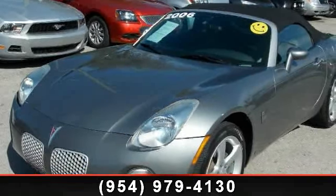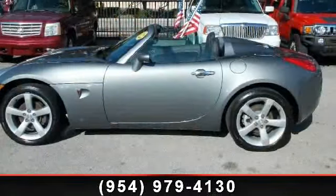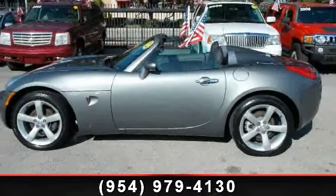Arrive in style with this 2006 Pontiac Solstice Roadster. If you are looking for an automobile with great features, look no further.